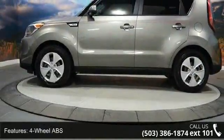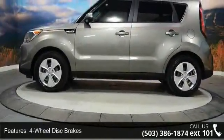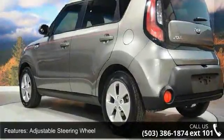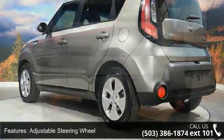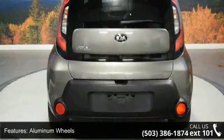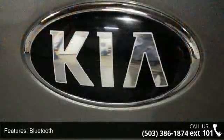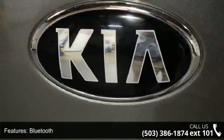Additional features include bucket seats, child safety locks, and cruise control. If you are looking for a solid pre-owned car, this might be the one. This car won't be available much longer — call now to schedule a test drive at our dealership.